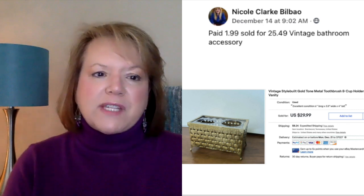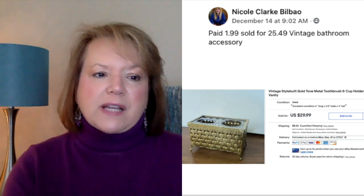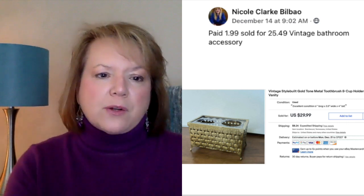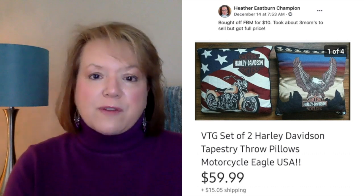Now we've got Nicole, who sold a vintage gold tone metal toothbrush and cup holder for the vanity. She paid $1.99 for it and it sold for $25.49 — definitely vintage looking. Heather bought vintage Harley Davidson tapestry throw pillows off Facebook Marketplace for $10. Took about three months to sell but got full price — a set of two with motorcycles, Eagle, and USA. She sold them for $59.99. Ginger bought a vintage Biederlack wolves blanket at a garage sale for $1 and sold it for full asking price of $39.99.